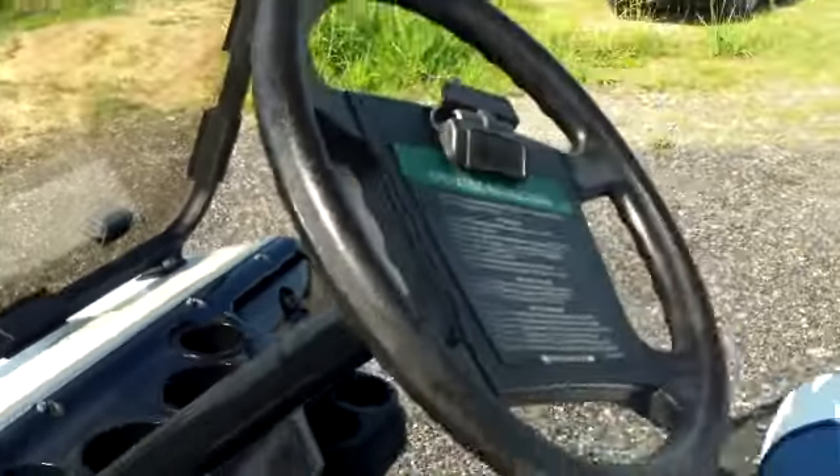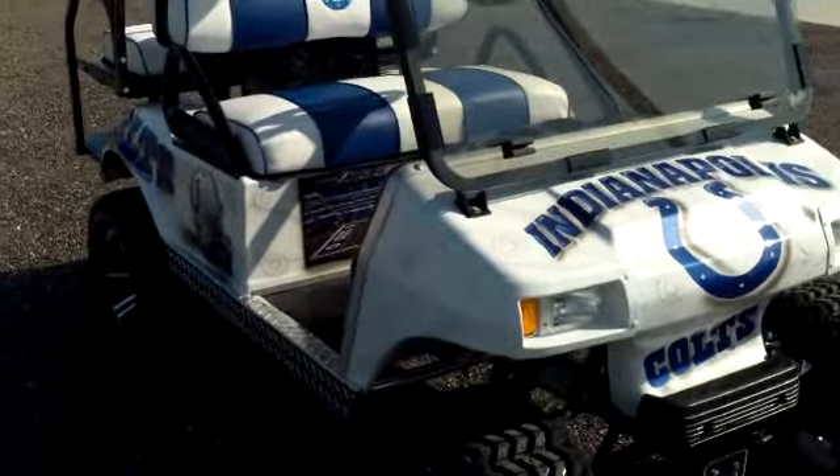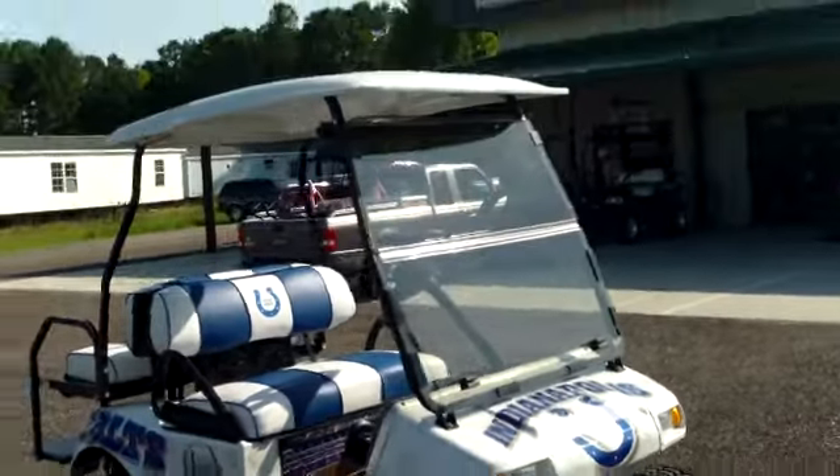Just a very nice custom golf cart. Again, Evans can make them just about however you want. They can take this one and stretch it to a limo — just whatever you want.